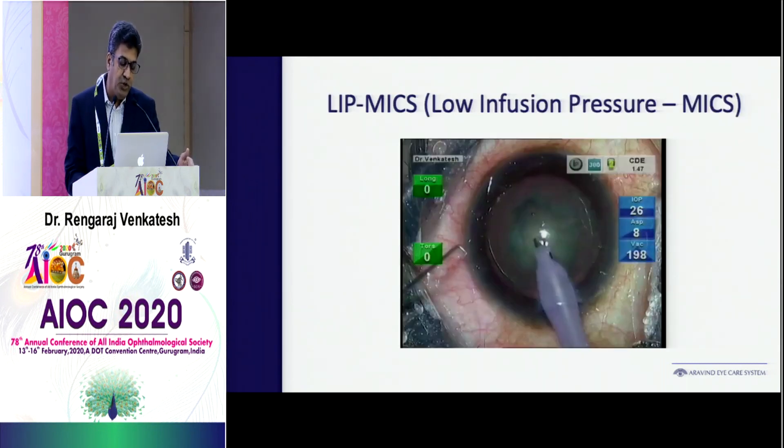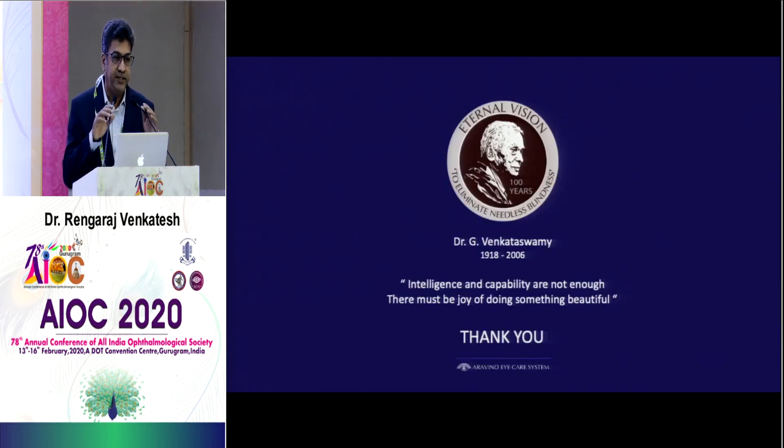There is a role for active fluidics — something that controls the pressure inside the eye. It increases stability, reduces post-occlusion surge, reduces stress to ocular tissues in small and large eyes, and reduces the risk of complications. It is possible to lower the pressure as low as 25 mmHg intraocular pressure comfortably. This is now getting popular in the form of LIP MICS — low infusion pressure MICS.